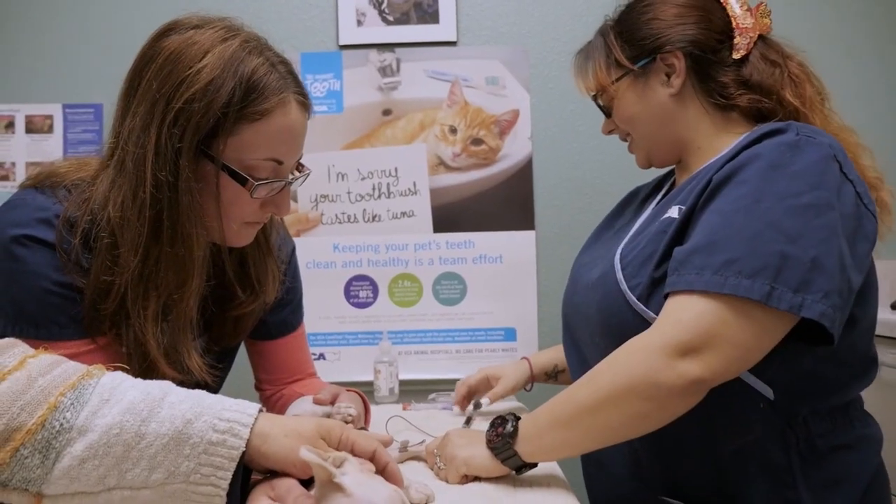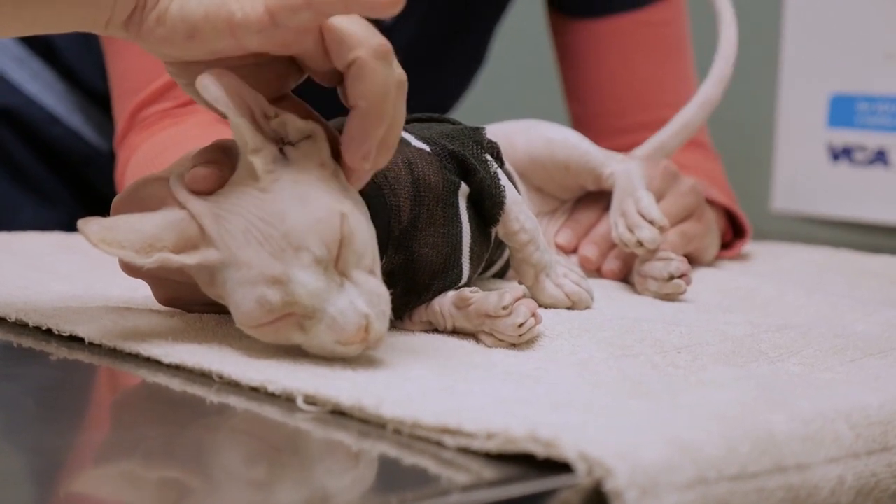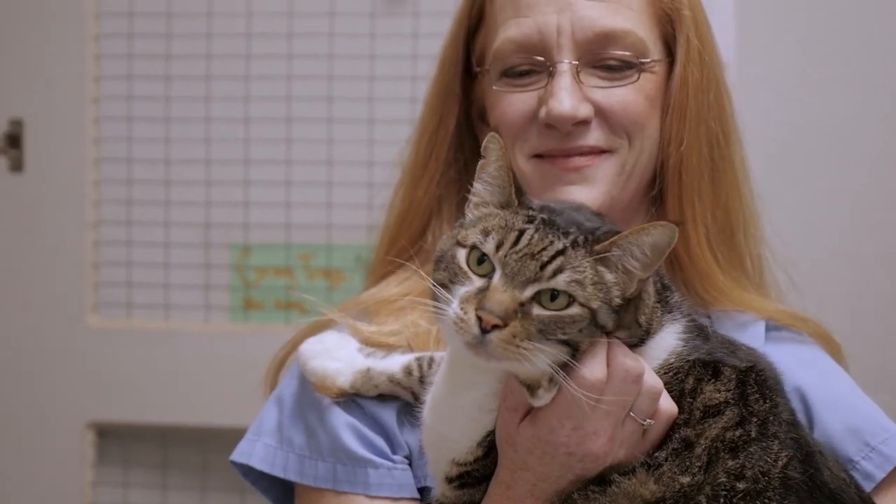The satisfaction from the client — that's the most rewarding part, especially if their pet is sick and you've been working with them the whole time. The owners thank you so much for being with their dog or their cat through the whole process. It makes you feel like you're doing something at the end of the day. So what are you waiting for?